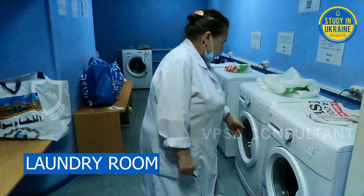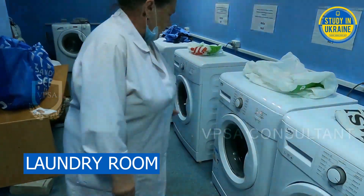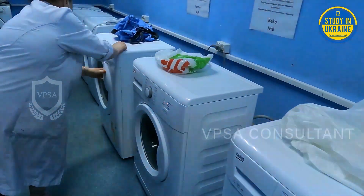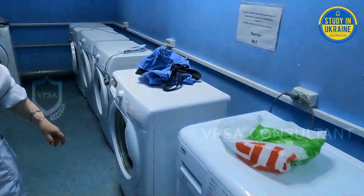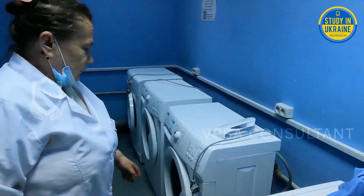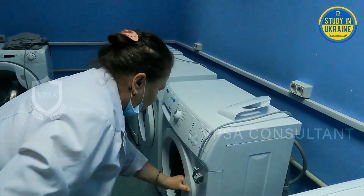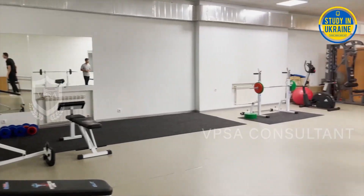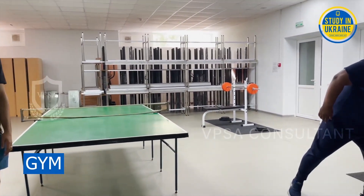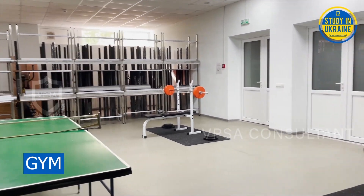This is the laundry room in the hostel. The laundry room is open at even hours from eight in the morning to six in the evening. There are no charges for doing laundry here — it is free of cost for the residents.